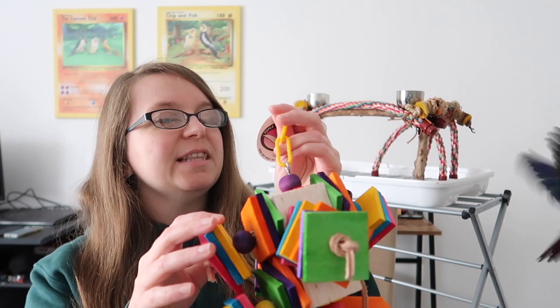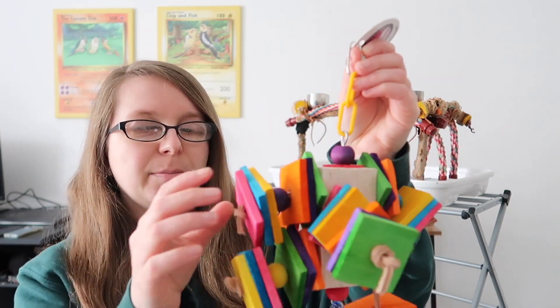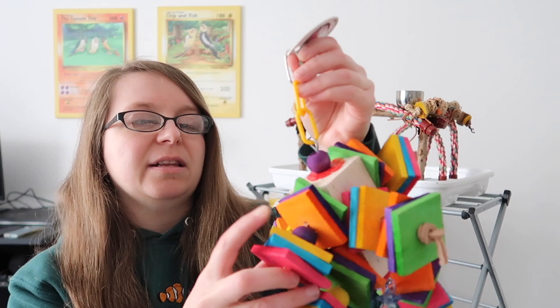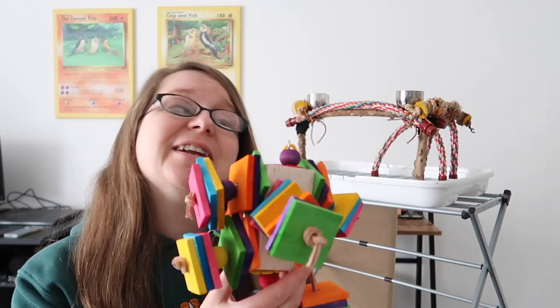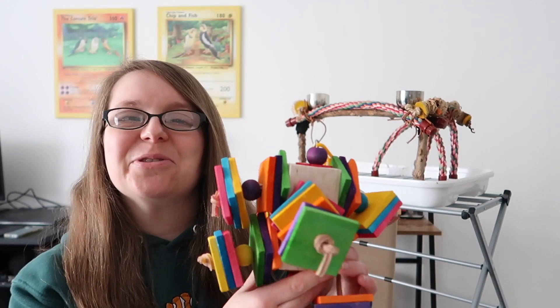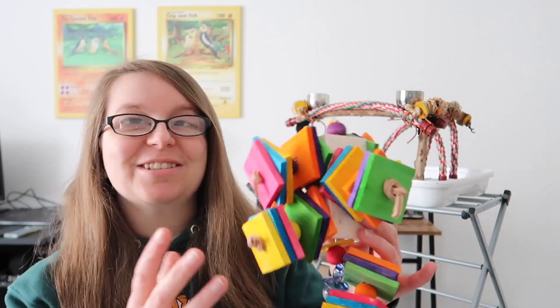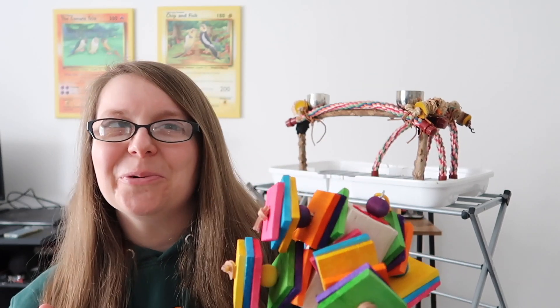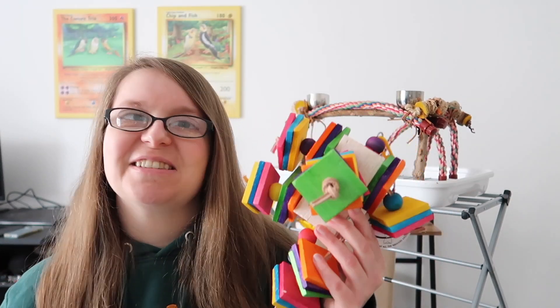This next giant toy is the Balsa Block Buster. This is a huge bundle of fun. It's all balsa pieces — little balsa slats, little beads, wooden beads — all part of a giant balsa block. I honestly think that Chip and Fish would just destroy this. Having lots of different moving bits and textures and just big toys are really fun for small birds. Sometimes you only get small toys marketed for small birds, but big toys are just as fun too. They can climb on them, so I think this is definitely going to be a winner here.